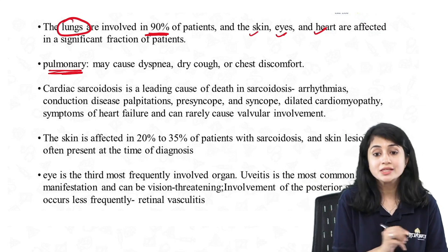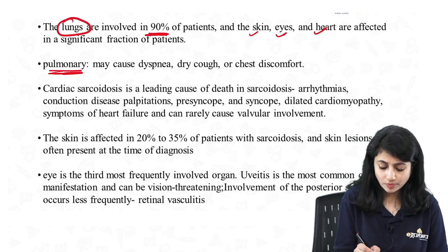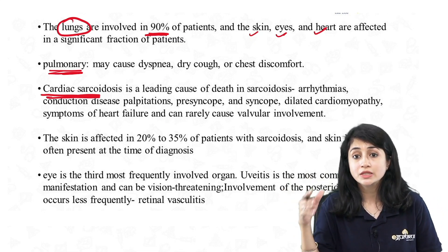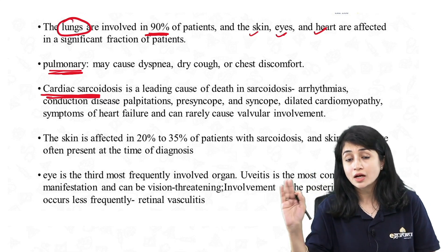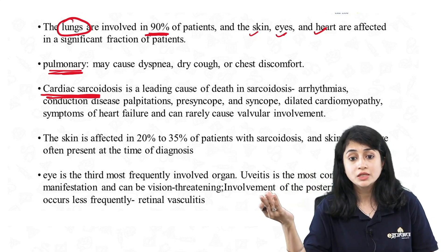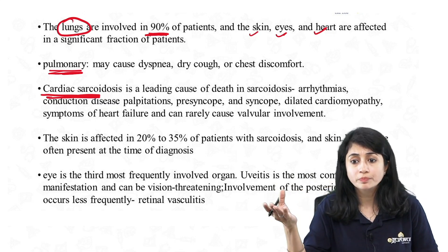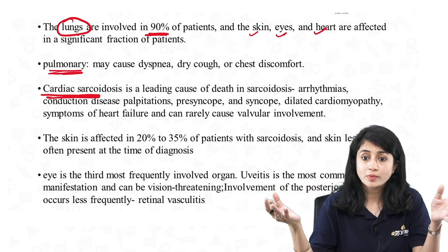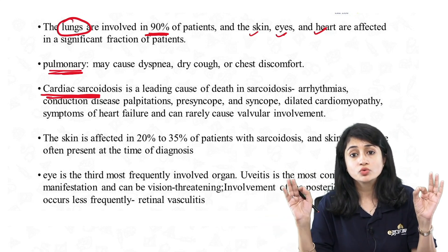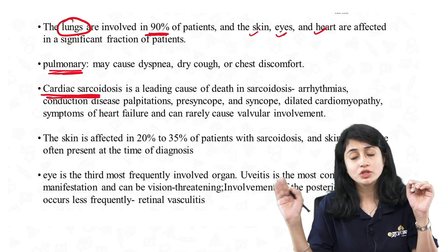In lungs: dyspnea, dry cough, bilateral hilar lymphadenopathy. Cardiac sarcoidosis is the leading cause of death in sarcoidosis patients — it can manifest as sudden arrhythmias, palpitations, syncope, dilated cardiomyopathy leading to heart failure, or rarely valvular incompetence. Cardiac sarcoidosis is a very important manifestation.